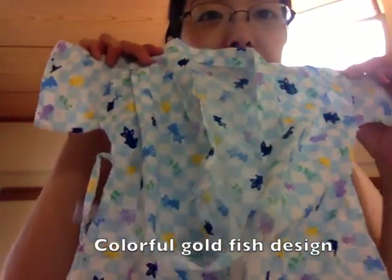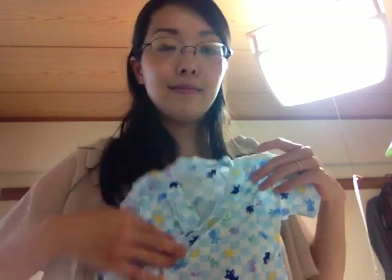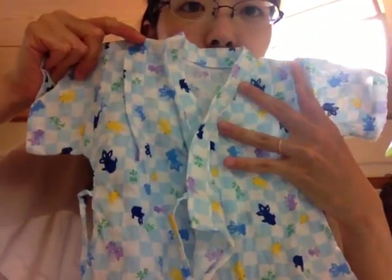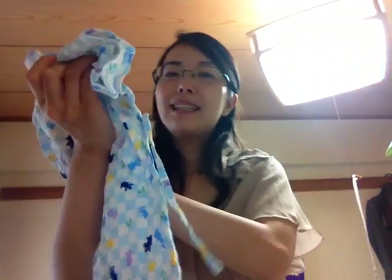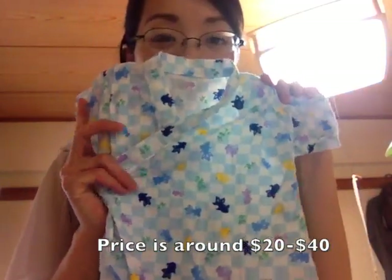This one is really like kimono. Isn't it so cute? So if you come to Japan, isn't it so nice to buy a souvenir — baby clothes for your friend, for your family. Thanks for watching. I hope you did enjoy. See you soon, bye bye.